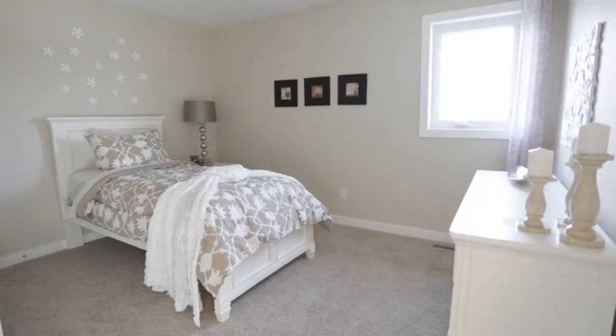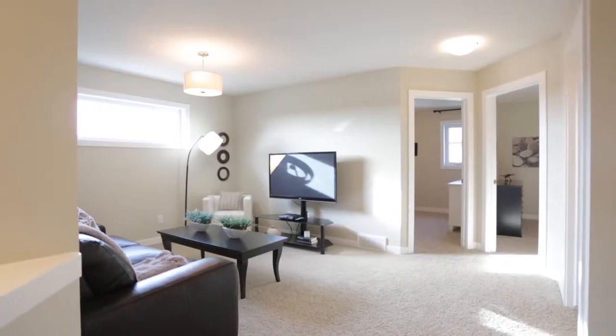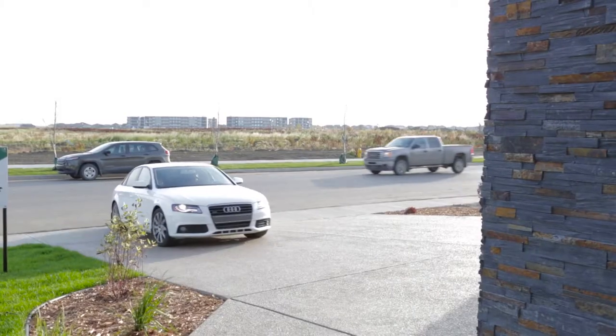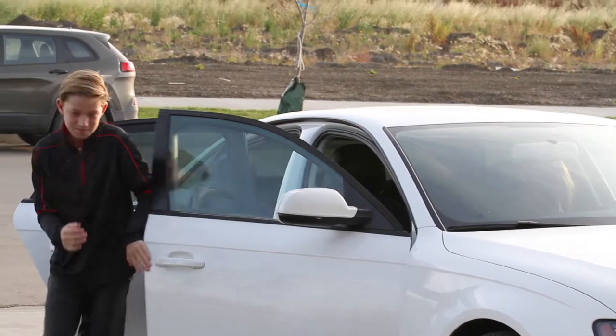This beautiful standard 3-bedroom home offers customized flexibility in its design, providing you the opportunity to personalize your new home to your family's needs. The Palomino's curb appeal is evident the moment you drive up.